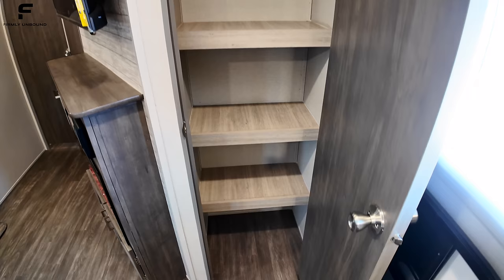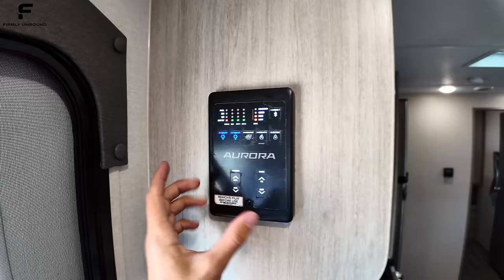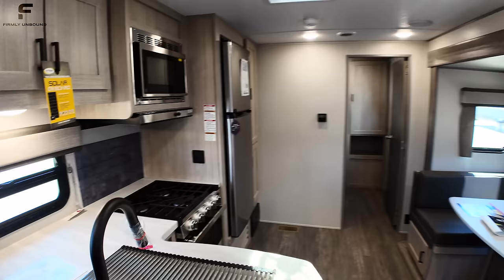You have a nice pantry space with lots of shelving storage — plenty of space to store food items and whatever else you need. There's a control panel here with awning controls, slide-out controls, and water heater controls. It has both a gas and electric water heater, Bluetooth connection, and a light activation feature so it lights up when you walk by it at night.